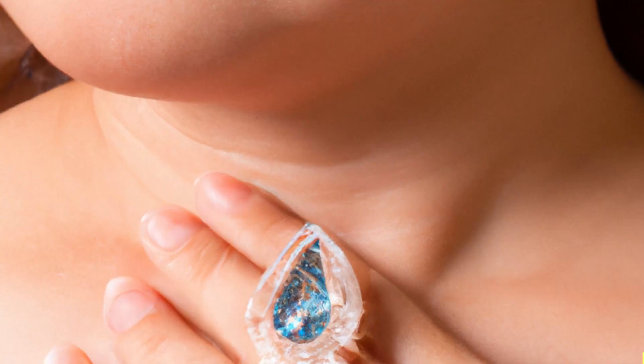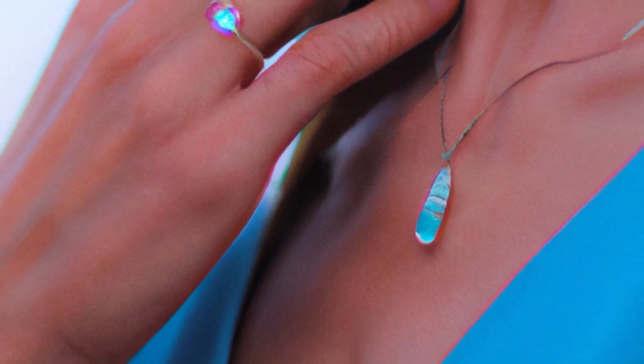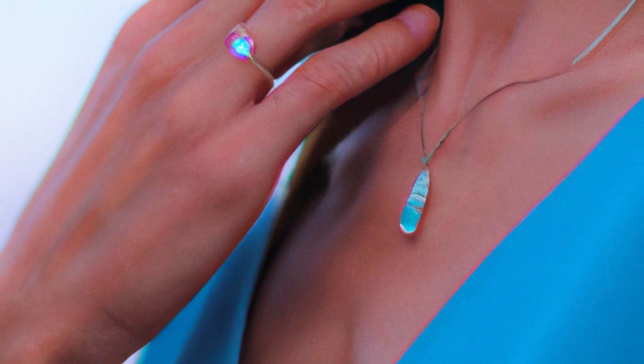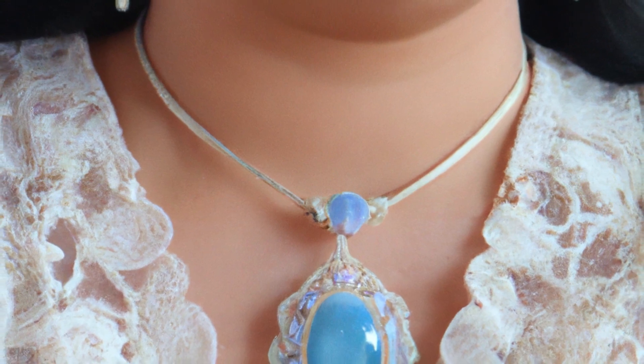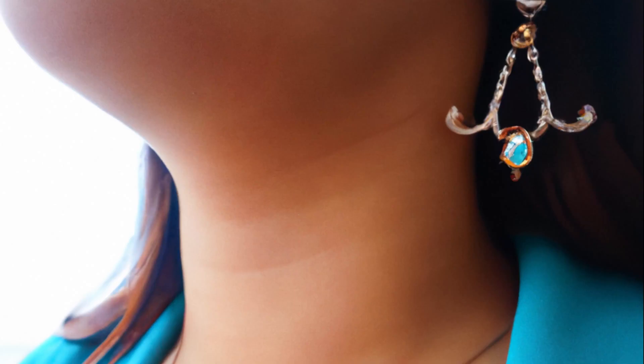Overall, blue spinel is a beautiful and unique gemstone that has become increasingly popular in the world of jewelry. Its rich blue color, durability, and affordability make it an attractive option for those looking to add a stunning piece to their collection. Whether in a ring, necklace, or other piece of jewelry, a blue spinel is sure to make a statement and become a treasured piece for years to come.